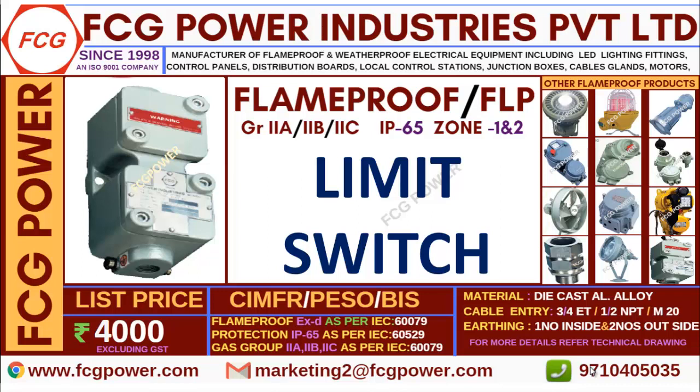In this video we will discuss about flame proof limit switches. In limit switches we are having four to five types and all the product details are available in our website. You can cross check or else you can contact me. I will send those catalogs to you.